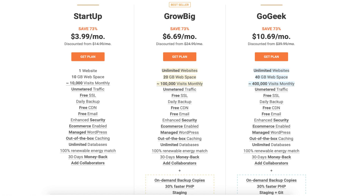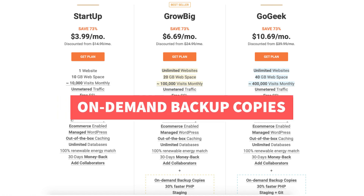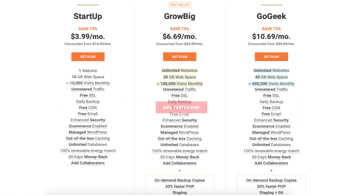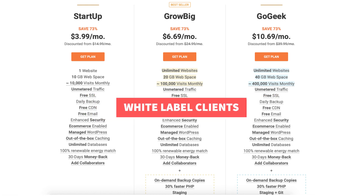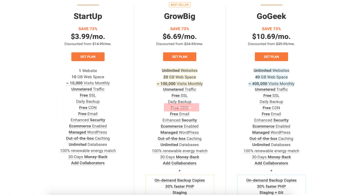The Go Geek plan comes with extra features such as on-demand backup copies, 30% faster PHP, staging plus Git, white label clients, highest tier of resources, and priority support.